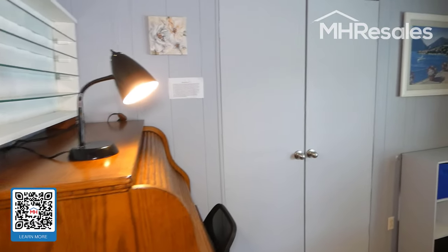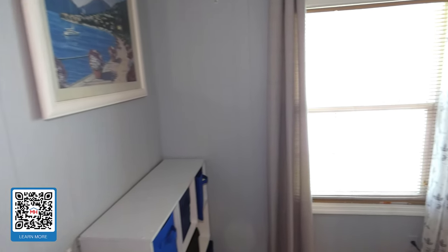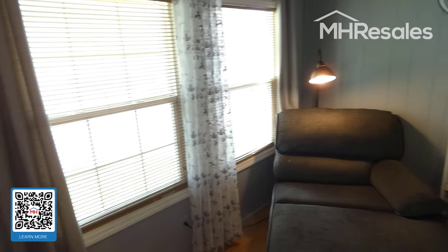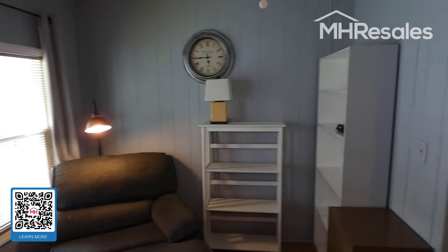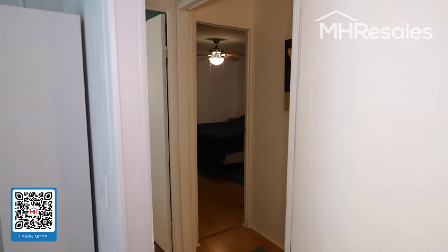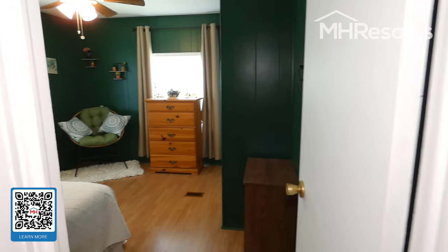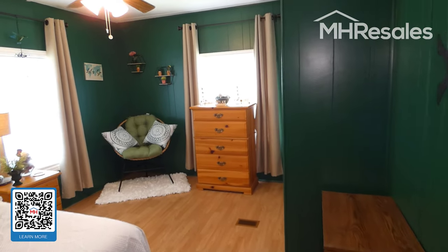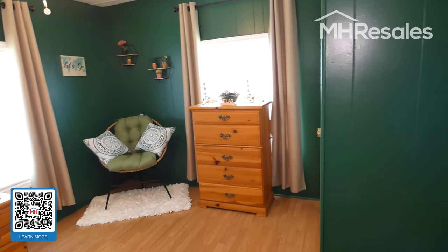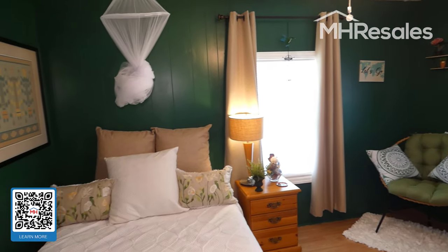Bedroom number two has a large closet with double doors and is set up as a den. Bedroom number three is also very nice size — light and bright, with awnings on the outside windows.